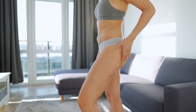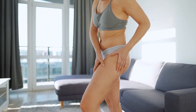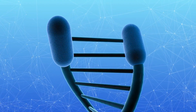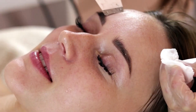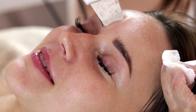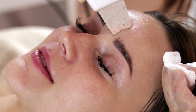Avocados are also rich in vitamins C and E, two antioxidants that help protect your skin from damage caused by free radicals. Free radicals are unstable molecules that can cause oxidative stress, which can damage your skin cells and contribute to premature aging. By consuming foods high in antioxidants like avocados, you can help protect your skin and maintain healthy, youthful-looking skin.